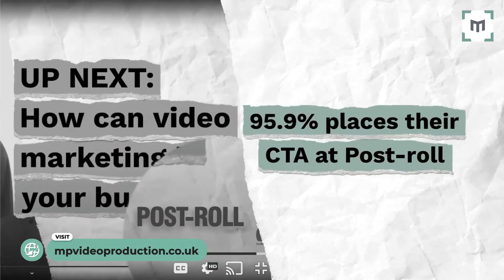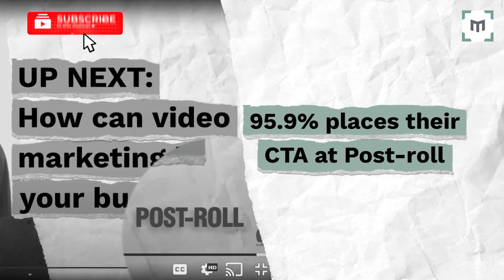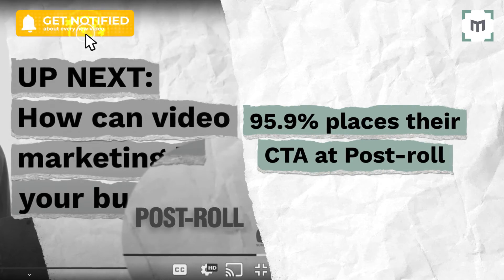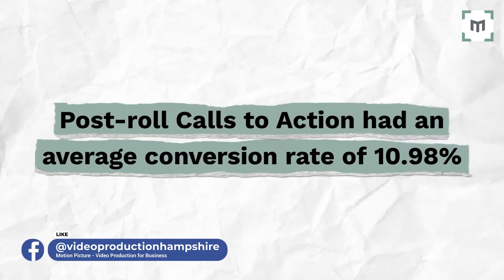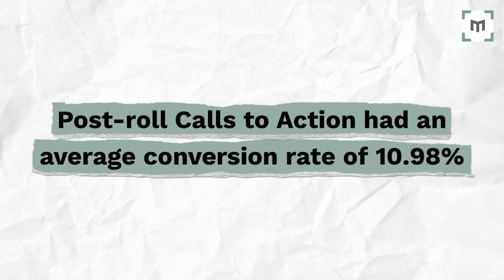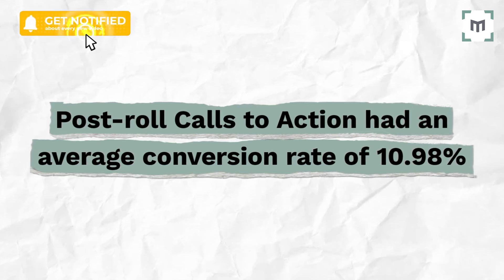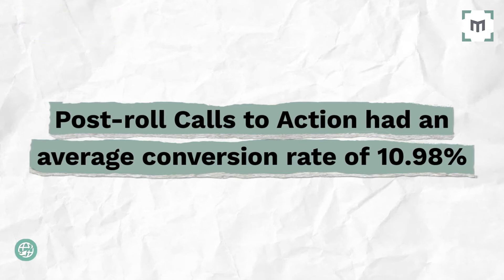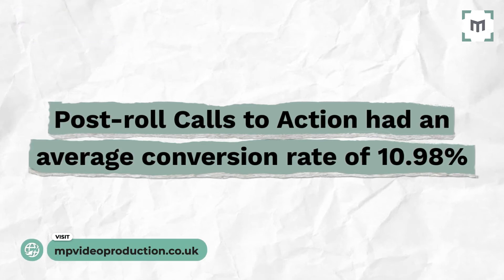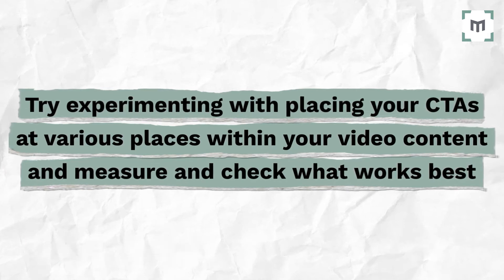95.9% place their CTA at post-roll. These calls to action appear at the very end of the video to ensure the viewer is highly interested before being presented with a CTA. Post-roll calls to action have an average conversion rate, according to Wistia, of 10.98%. Although this data is based on Wistia-hosted videos, the learnings can help inform your video strategy across all of your social platforms too. Try experimenting with placing your CTAs at various places within your video content, and measure and check what works best.